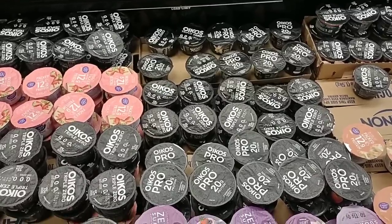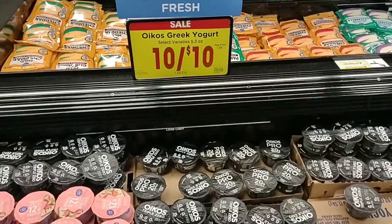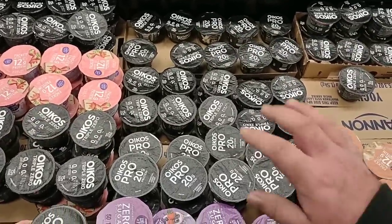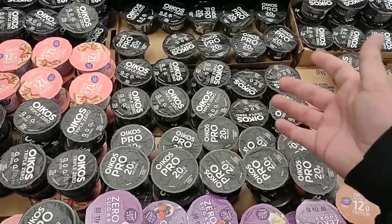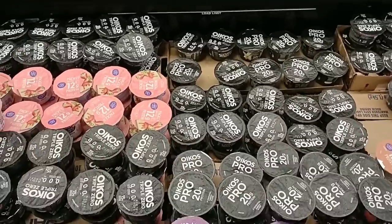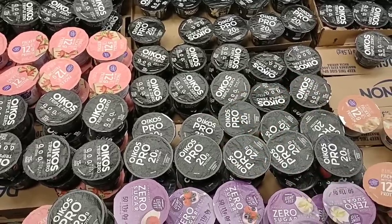Good deal on Oikos yogurt single packs — $1 on sale this week. Just use your Kroger Plus card, it says 10 for 10, but you do not have to buy 10. They've actually gone up in price again — these were $1.39 a piece, now $1.49. They've gone up a dime in a week and put a sale on to distract from the price increase. But it's a good deal — we get a lot of comments on Oikos, so time to stock up.